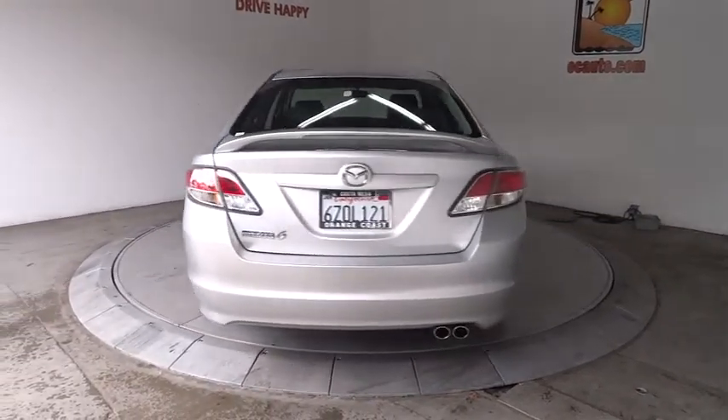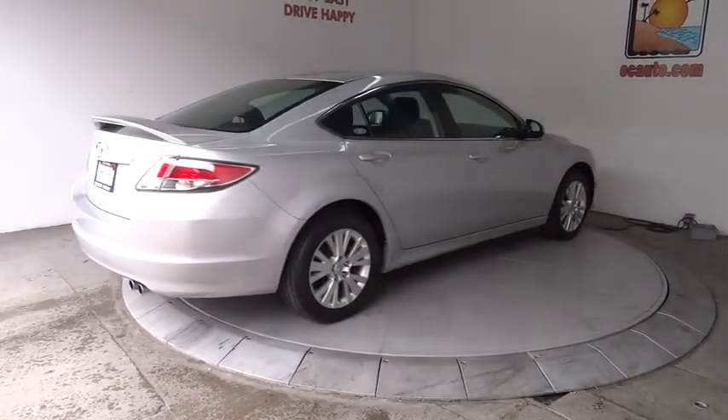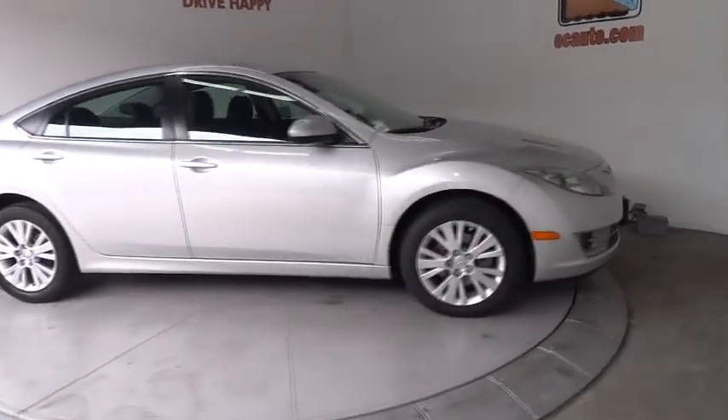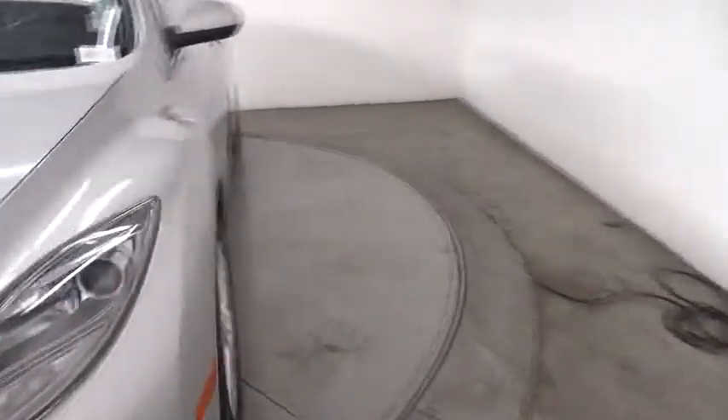This vehicle has less than 80,000 miles. Here are some of this vehicle's great options: stability control, traction control, anti-lock braking system, CD changer, steering wheel audio controls, air conditioning, power steering, adjustable steering wheel.